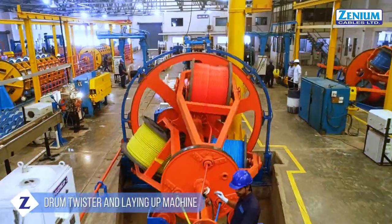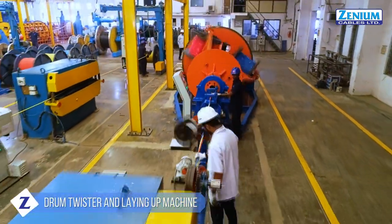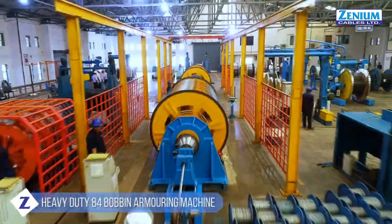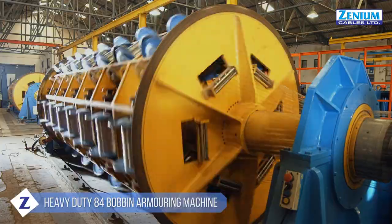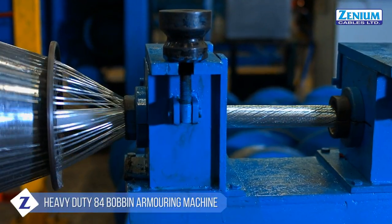Laying of cables is performed by the latest drum twister machines and different laying-up machines. We have various armoring machines, including a heavy-duty 84-bobbin armoring machine, catering to all our armoring requirements.